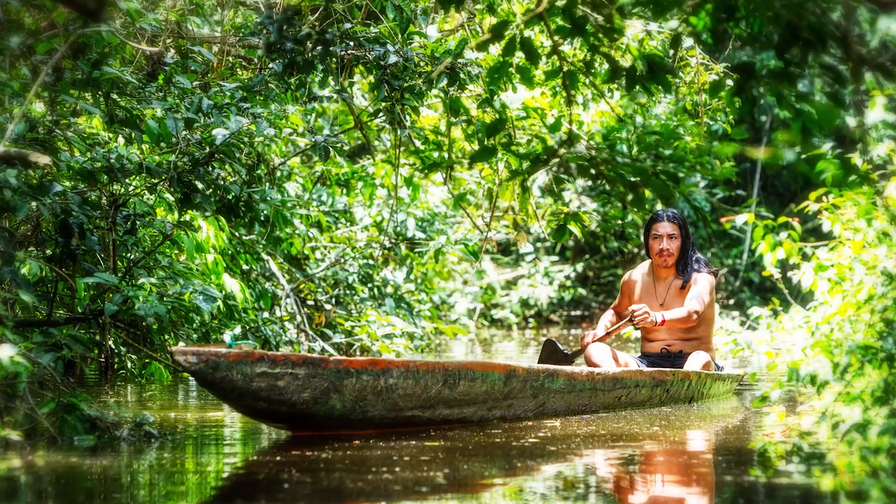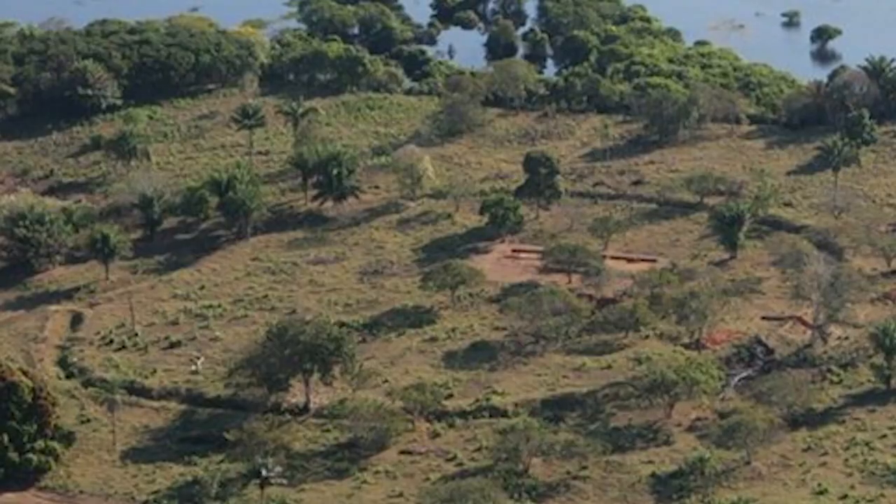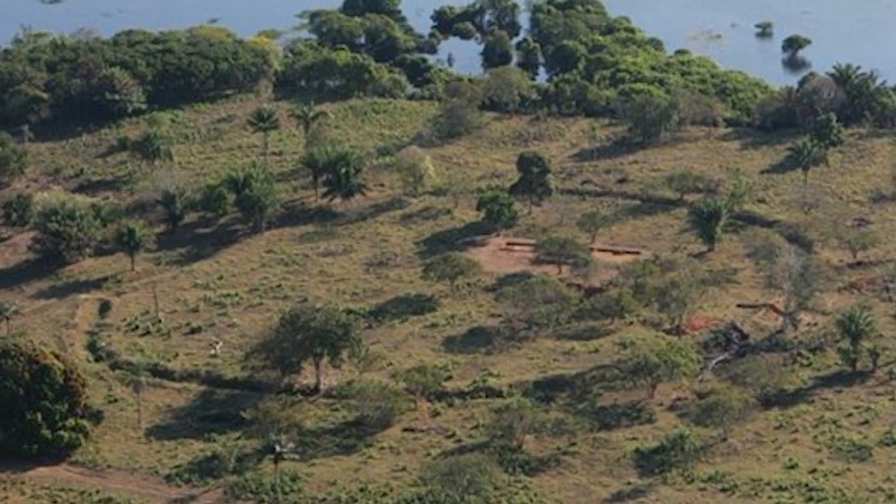Instead, researchers now think these early tribes may have engaged in slash-and-burn tactics for cultivation, creating these geoglyphs in the resultant clearing.